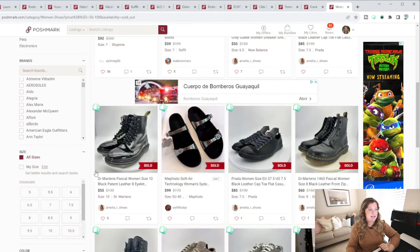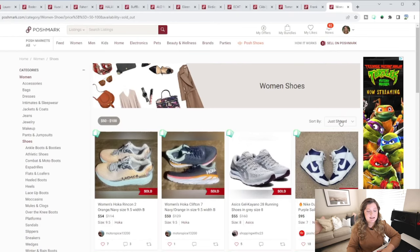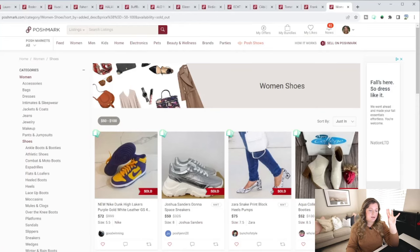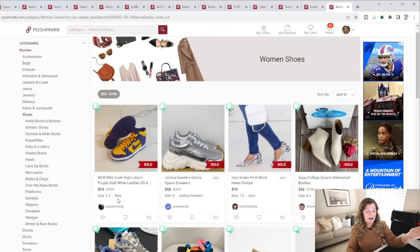After clicking sold items, go back and make sure Poshmark didn't filter by your size again. Once you've confirmed it's all sizes, if you really want thorough research, you can filter by just in instead of just shared — that shows you what was most recently listed and most recently sold, meaning it sold super quickly. Let's look at some of these brands: Nike, Joshua Sanders — never heard of it but listed originally at $325 — Zara new with tags sold for $75, Teva new with tags sold for $55.